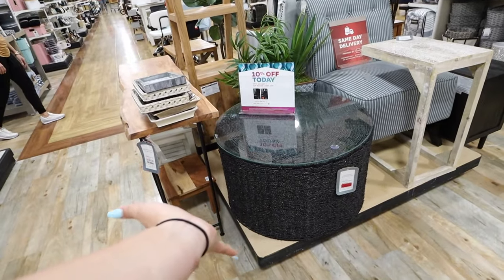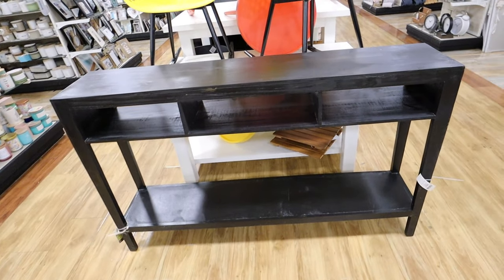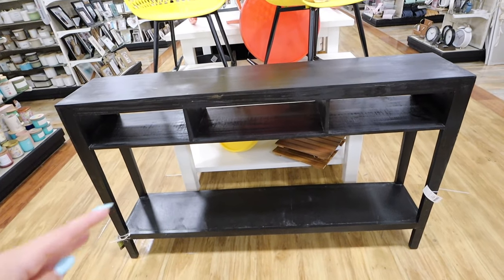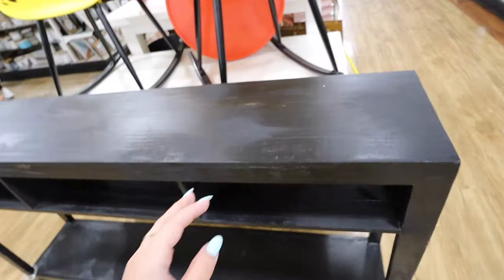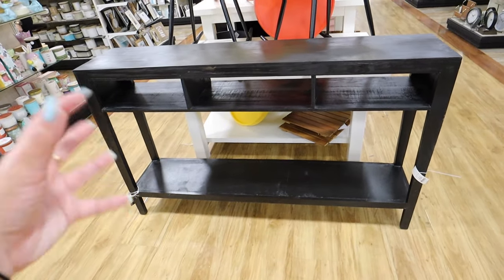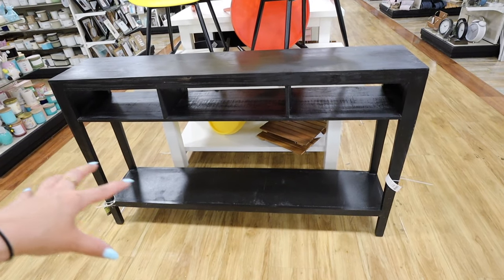I really like this - I feel like it could be cool for our new coffee table downstairs because we want something more black. I really like the texture on here and it's a good price. This console table is really nice too - could be great for behind the couch since we didn't end up getting the one I showed in a recent video. It's $179, but I think it would be way too tall for the back of the couch - I want something that goes a little below the couch.